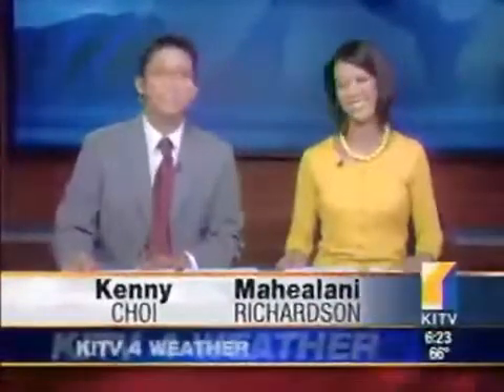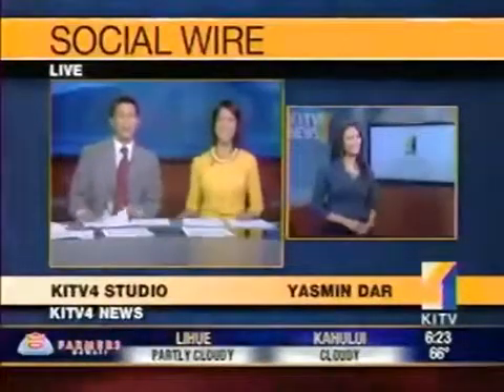Good morning and welcome back. Time now is 6:23 and it is time for KITV4 Social Wire. People are always trying to get their hair back — everything from wigs and toupees to spray-on hair. I've actually seen it; it works pretty well. Social media reporter Yasmeen Dar is here with a new high-tech way to regrow your hair.